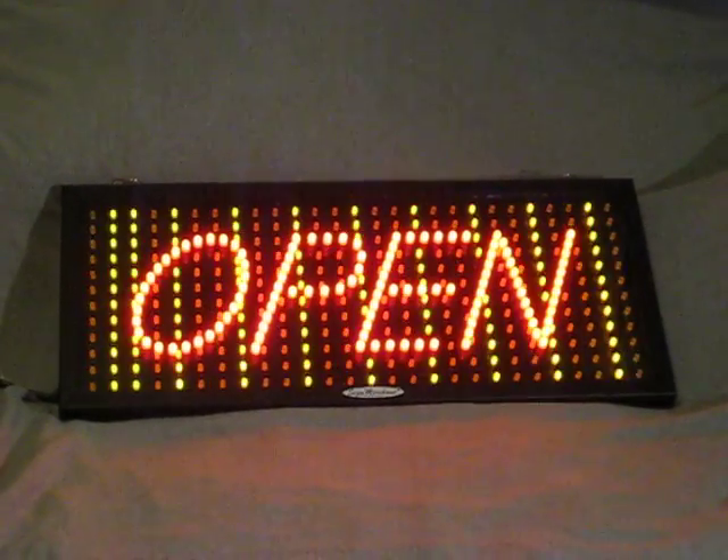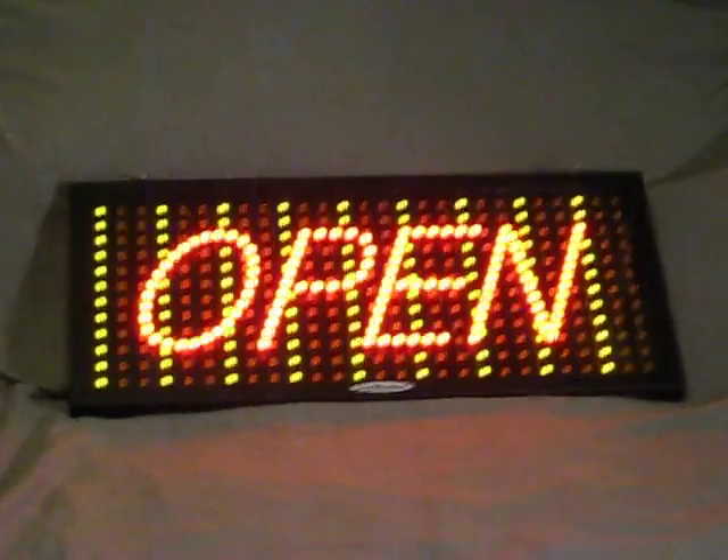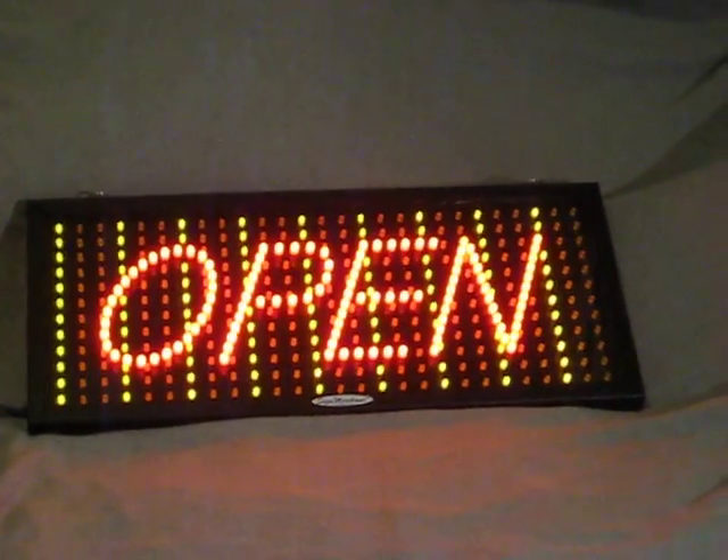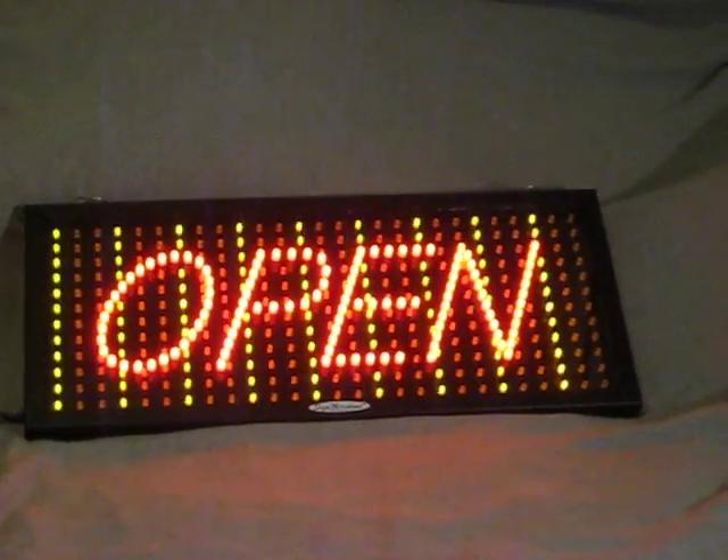It tells the traffic by your store: slow down, stop. Take a moment to look. Hey, we're open. Come right on in — see what we have to offer.